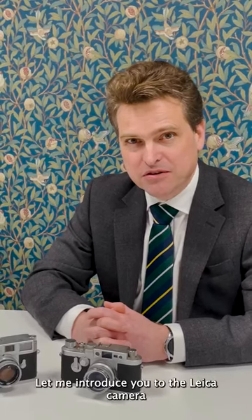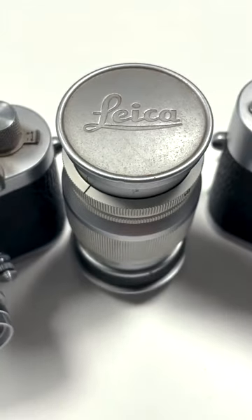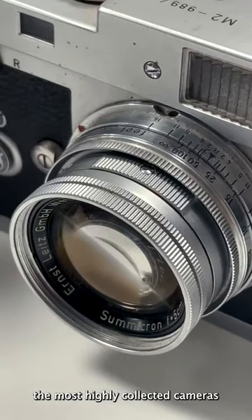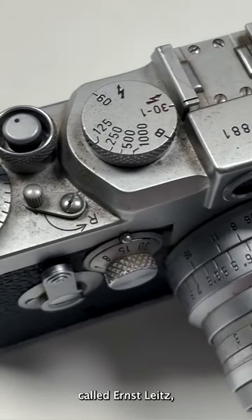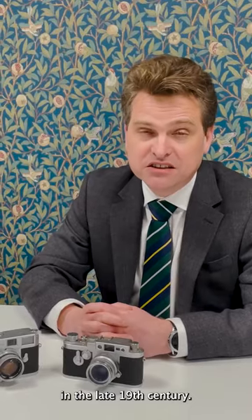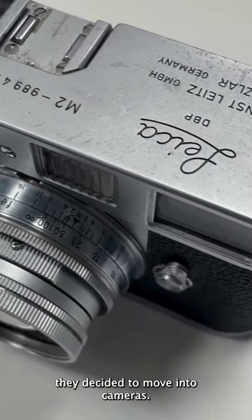Let me introduce you to the Leica camera. Leica is synonymous with good engineering and quality, and are now the most highly collected cameras on the market. They started with a company called Ernest Leitz, who created microscopes in the late 19th century, and at the beginning of the 20th century they decided to move into cameras.